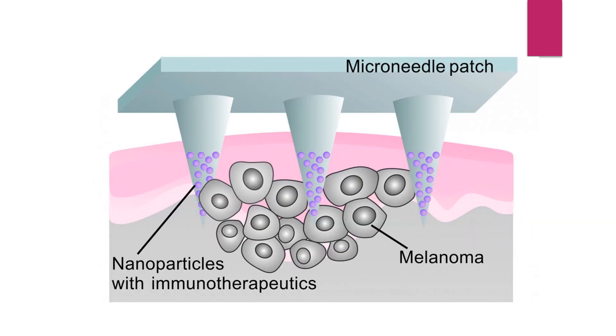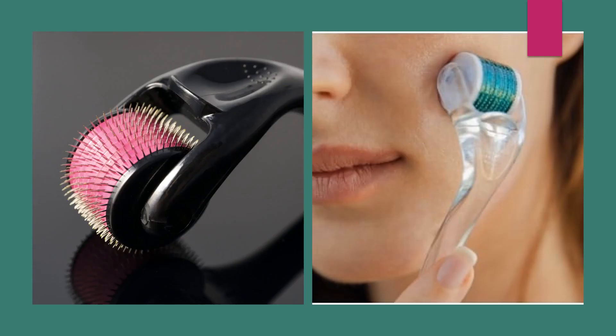Micro-needle drug delivery systems are also used in the treatment of cancer by fabricating nanoparticles of immunotherapeutics. This micro-needle drug delivery approach is used not only in pharmaceuticals, but also in cosmeceuticals — in the form of derma rollers. These micro-needles are fabricated into derma rollers which help decrease acne and remove dead particles from inside the skin.